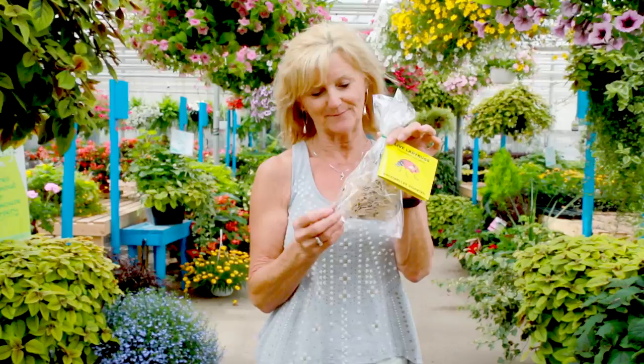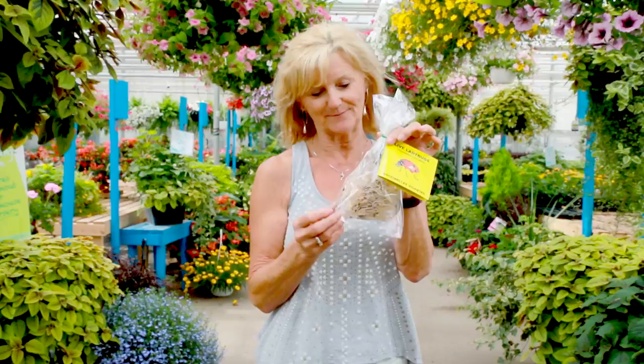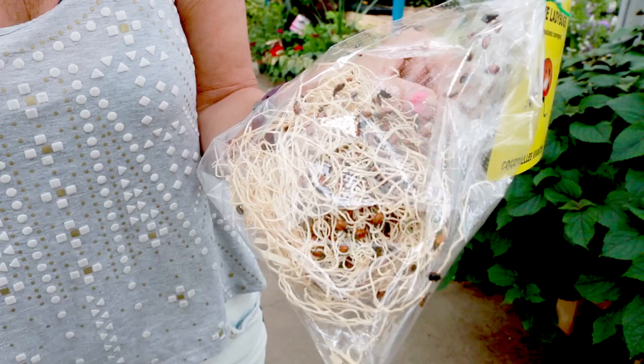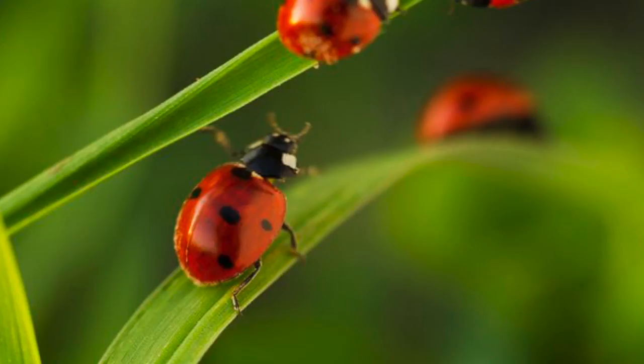Ladybugs are very good for your garden. We give them in packages of a thousand. In the evening you release them, and they'll lay eggs into the wet soil. They take care of all the aphids — there's usually lots of aphids outside. The larvae will actually eat more aphids than the adult ladybug.